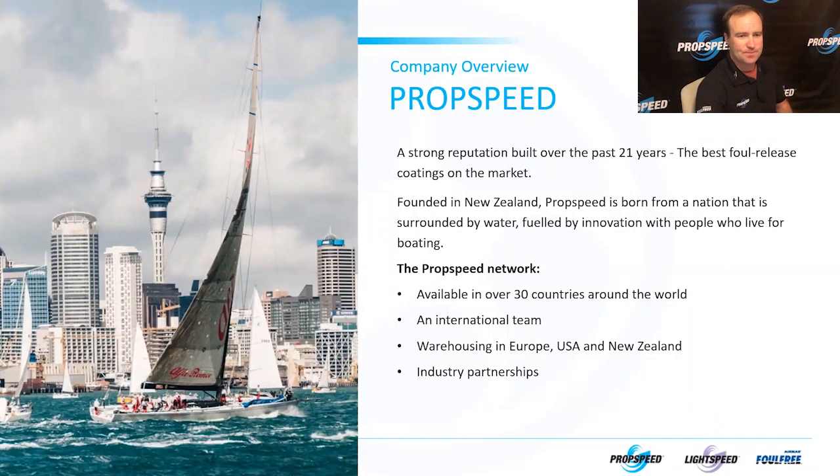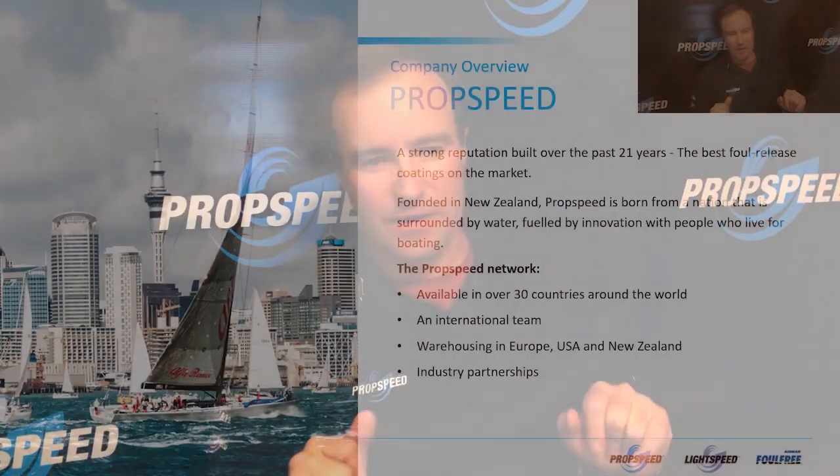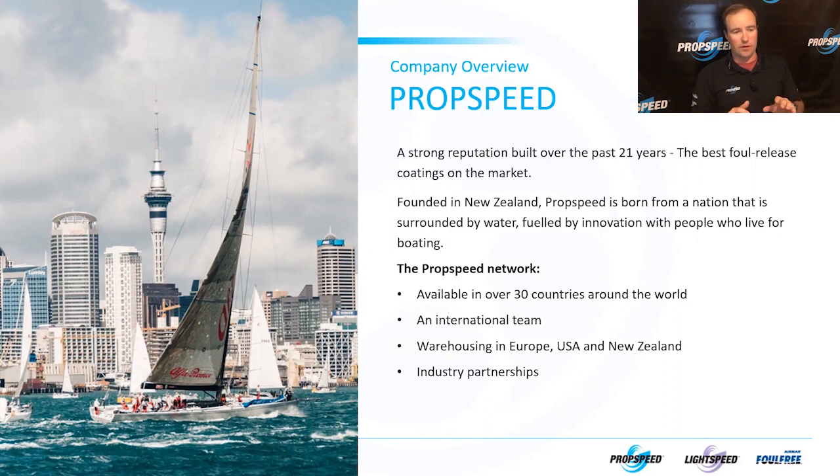Let me tell you a little bit about PropSpeed as a company. This picture, if you don't recognize it, is Auckland Harbor, right in the middle of an amazing sailing race. PropSpeed has a strong reputation built over the last 21 years. We're the best foul-release coatings in the market. We're from New Zealand, and if you know anything about Kiwis, you know how tenacious, cheeky, fun, innovative, and awesome those people are. We are born from a nation surrounded by water, fueled by innovation, with people who live for boating. There's a reason why the Kiwis hold the America's Cup right now.